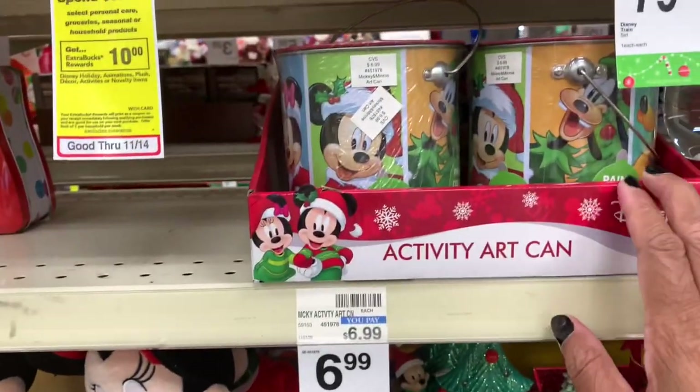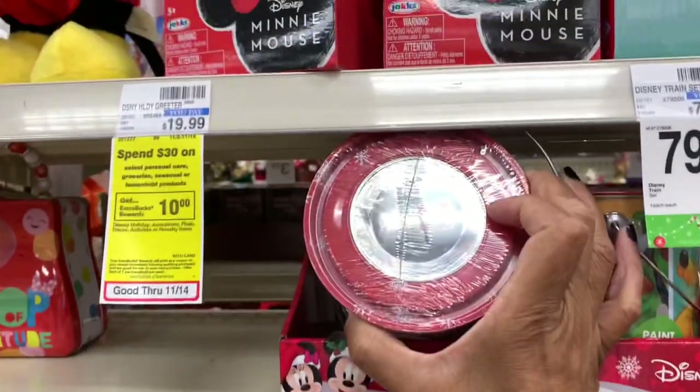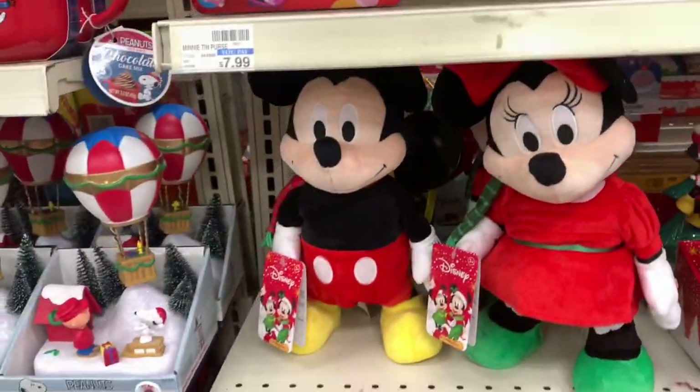They have the activity art can right here — these are $6.99, it comes with the crayons and all of that inside. They have the Minnie and Mickey doll right here.